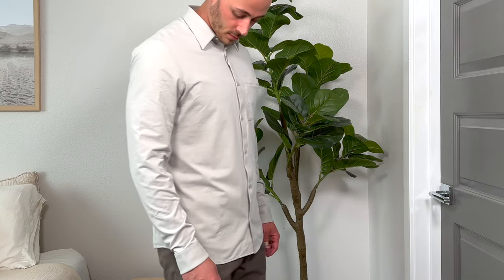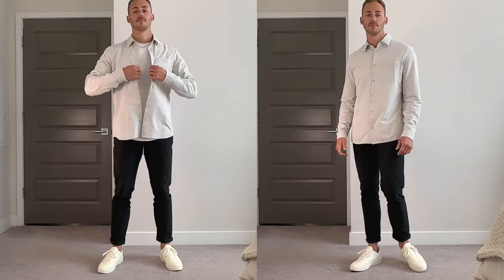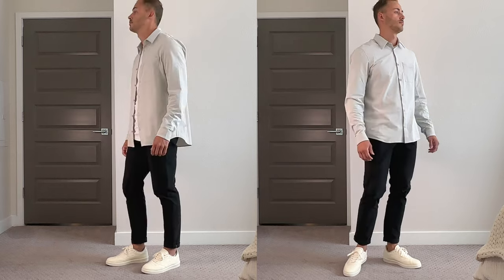Going back to dressier stuff: the Commission Long Sleeve shirt is a fantastic piece — so comfortable, and you can dress it up by buttoning it all the way or keep it casual unbuttoned. I love the versatility, and it fits nice and slim on the body. A similar but different style is the Relaxed Long Sleeve Button Up, which is a much thicker material — better suited for fall through spring. I like using it more as an over shirt rather than a standalone piece.